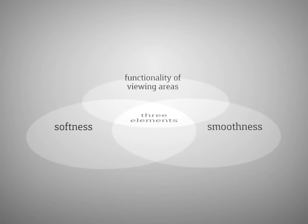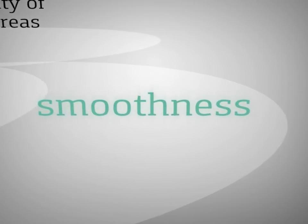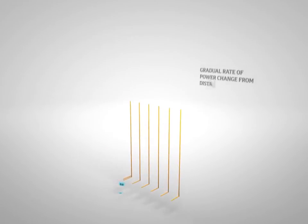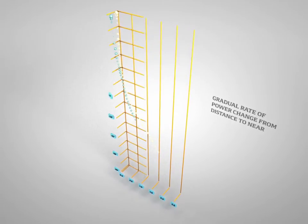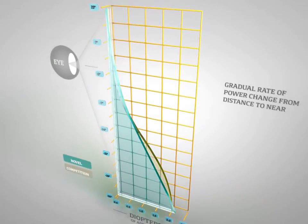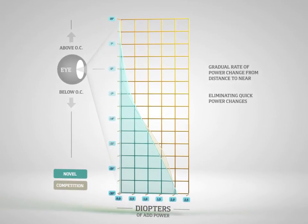Finally, Novel lenses are optimized for smoothness, which allows a wearer to fully utilize a progressive lens throughout the power transition. Smoothness is achieved through a gradual rate of power change perceived by the wearer as the eyes move through the lenses from distance to near. This graph shows the difference in smoothness between Novel and a competing lens. A smooth power transition helps the wearer by eliminating quick power changes that patients experience as image jumps. Novel lens wearers can view objects precisely at any distance between near and far, which is, after all, the goal of a progressive lens.